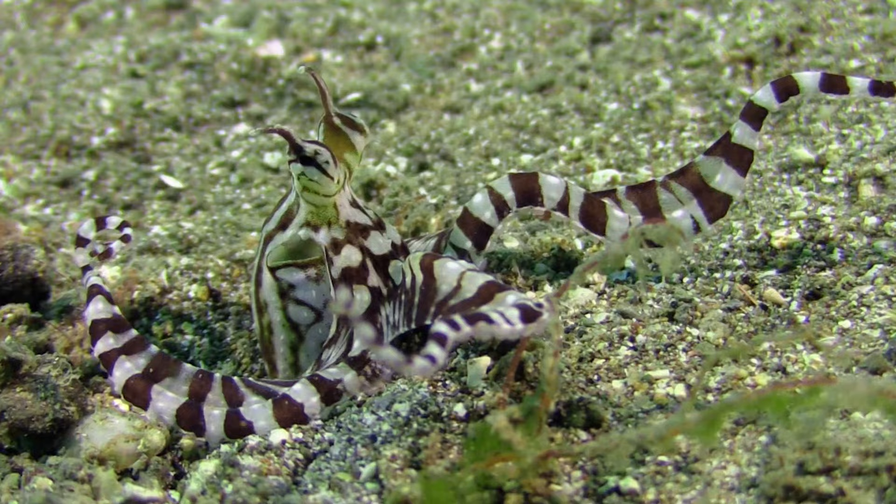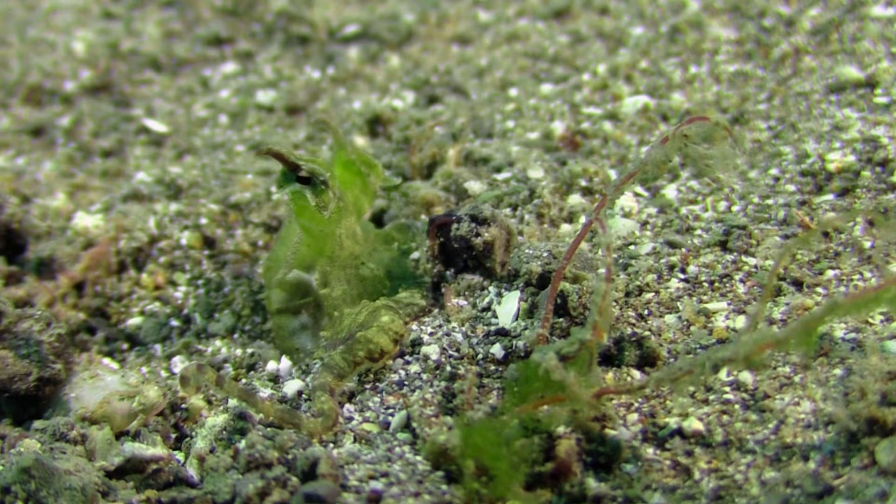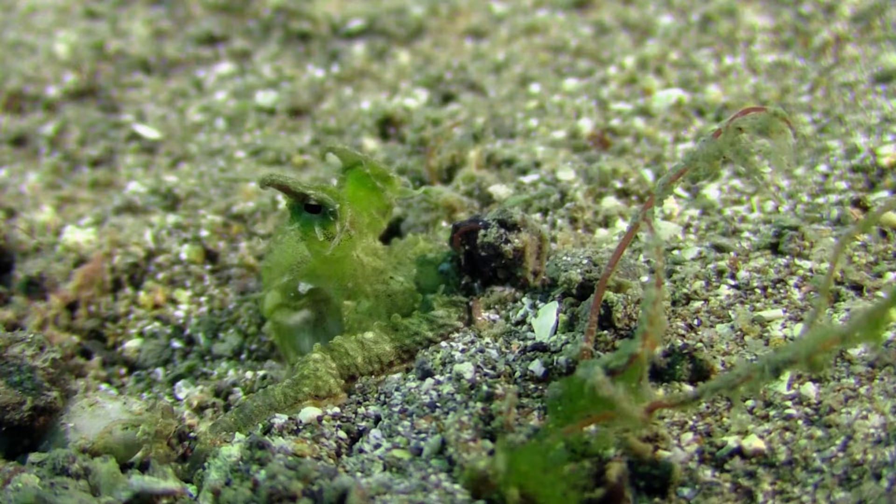The Mimic Octopus is a master of deception. If you're in any doubt about its abilities, just have a look at this. Not only is it changing shape, but it's changing colour — and one that doesn't even seem to be in its skin palette: a light green, to imitate seaweed and hide on the sea bed.